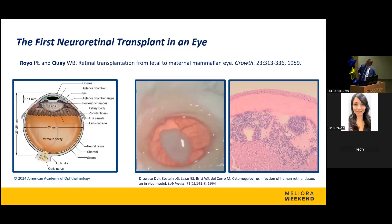In a rat model, fetal retina was transplanted into an adult rat. This is also a study we performed — Dr. Branch might be interested in this — back in the nineties. We were trying to find a model to study CMV retinitis, so we would put human retina in an immunosuppressed rat, grow CMV in that model, and then test various drugs against the effectiveness of treating CMV retinitis.